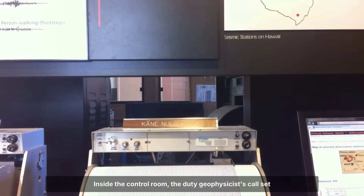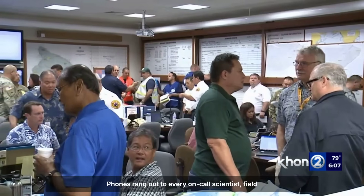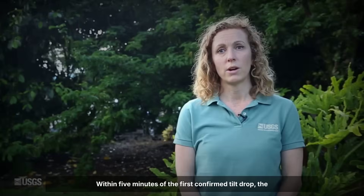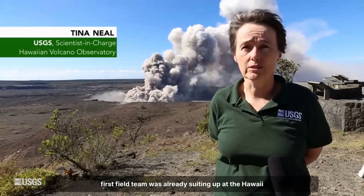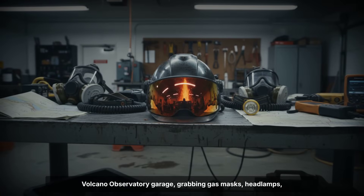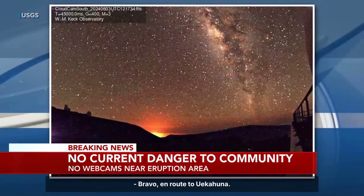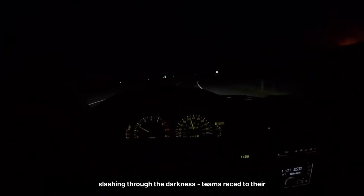Inside the control room, the duty geophysicist's call set off a chain reaction. Phones rang out to every on-call scientist, field technician, and park liaison. The standard protocol, meant for hours of lead time, collapsed into a matter of minutes. Within five minutes of the first confirmed tilt drop, the first field team was already suiting up at the Hawaii Volcano Observatory garage, grabbing gas masks, headlamps, and a portable spectrometer. Dispatch logs would later show a flurry of radio check-ins — 'Alpha-1, rolling,' 'Bravo, en route to Uekahuna.' Vehicles peeled out toward the crater rim, headlights slashing through the darkness.